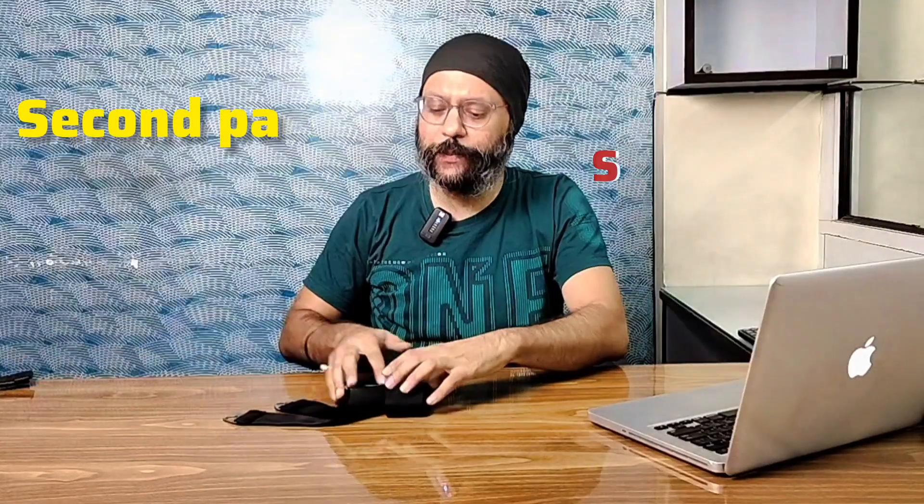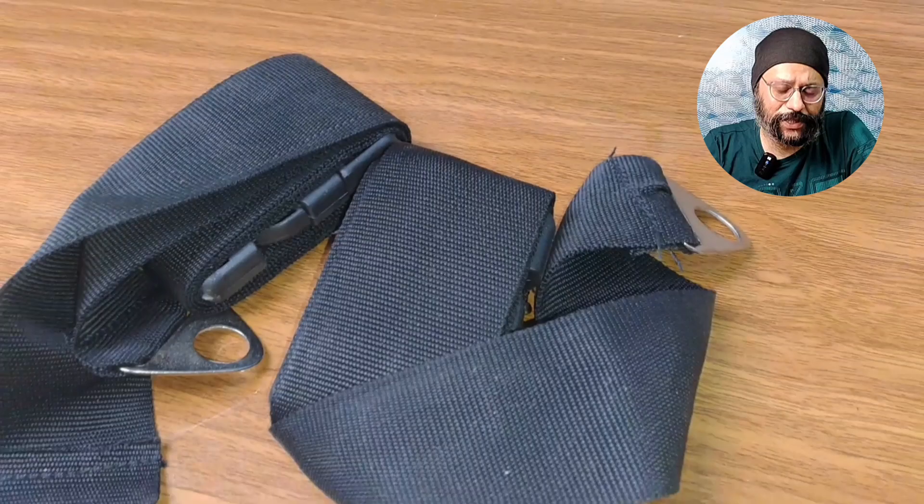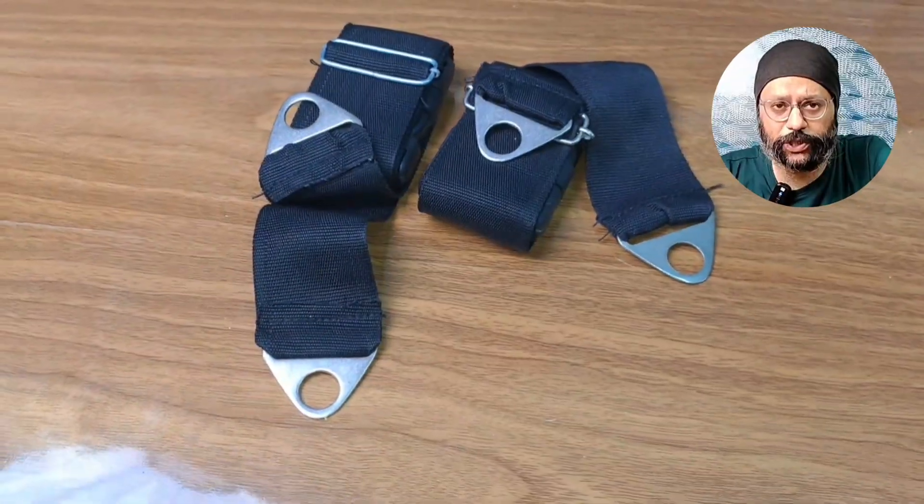The second part is seat belts. These are driver's seat and passenger seat belts. They come in pairs. I have told you last time that quality is not a compromise — it would be the best quality.